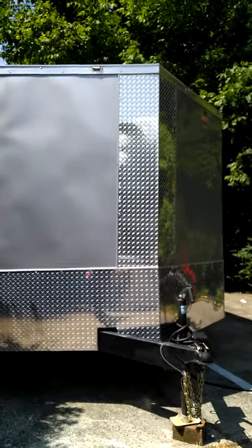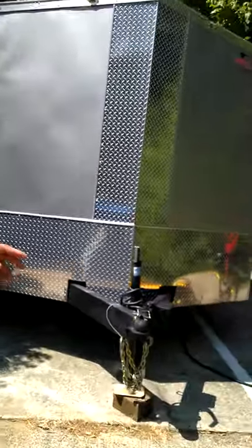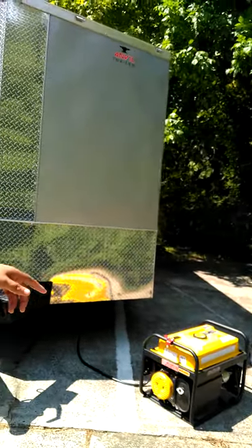Here is the trailer, okay — a lot of you guys remember when I bought this trailer. Well, here it is. As you can probably see and hear, that's my generator.